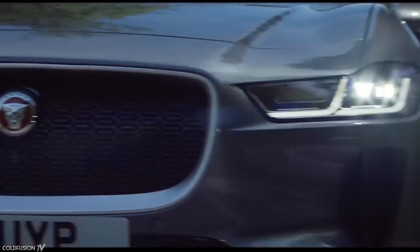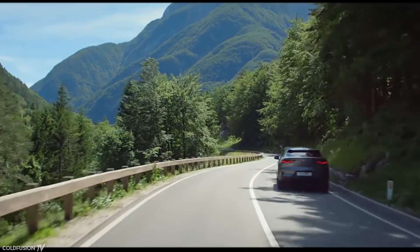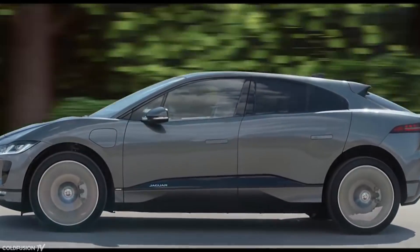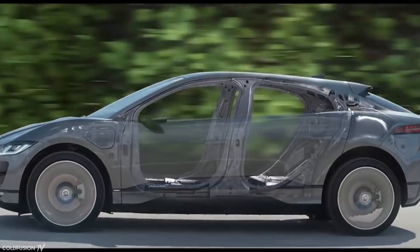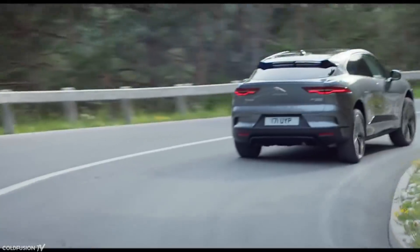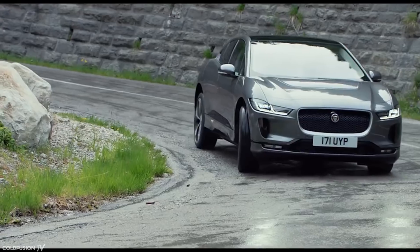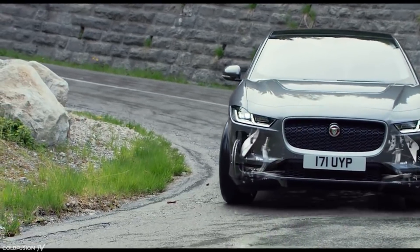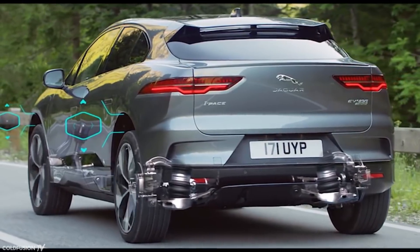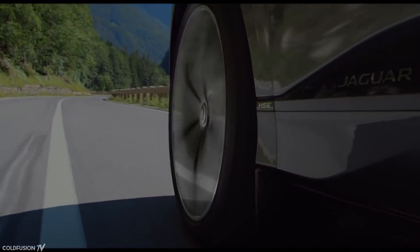What makes the I-PACE a little different is its dimensions. With the freedom given by the absence of a conventional engine, the hood of the car is very short, and the cabin has been extended forward so it stops over the front wheel arch — done to give more room for the interior. Not even the Model X or Model S have been designed with this in mind. The estimated release is mid-2018, starting at $100,000 US for the base model. By 2025, Jaguar wants all of its new cars produced to be electric in one form or another.